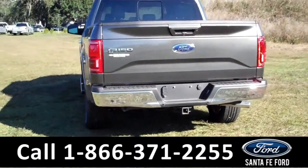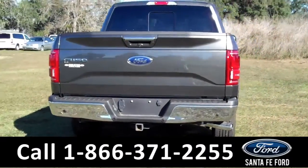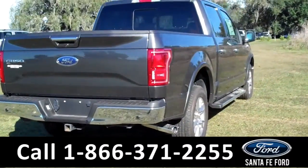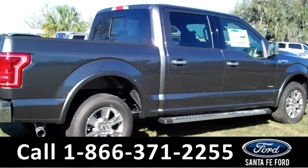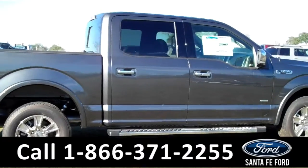Here we have a hitch receiver at the back, running boards at the bottom, and fog lights at the front. Remember that you can view your entire inventory online at SantaFeFord.com.